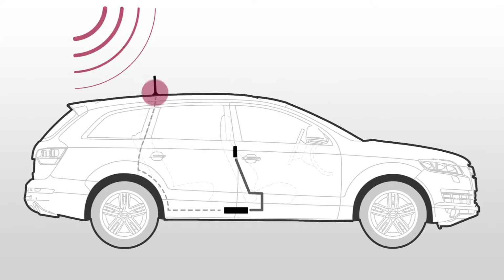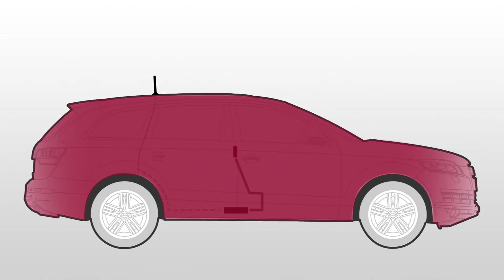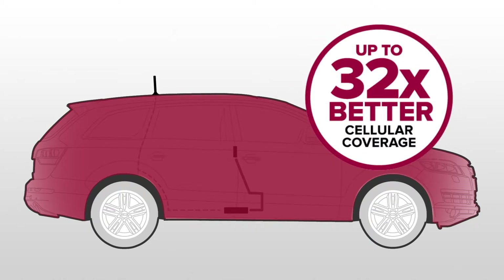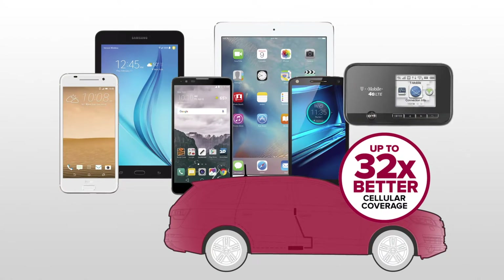Signal boosters work by taking weak signal outside of your vehicle, boosting it, and sending the strong boosted signal throughout the interior. This improves your data and call quality up to 32 times, so you'll have fewer dropped calls and faster data speeds on all of your cellular devices.